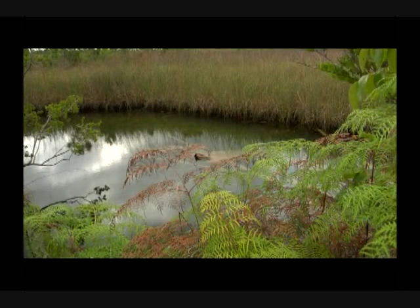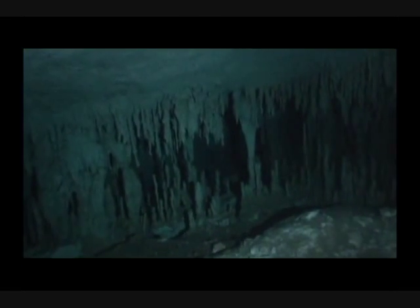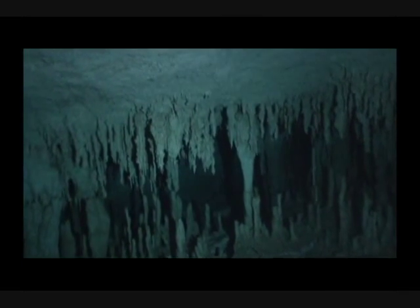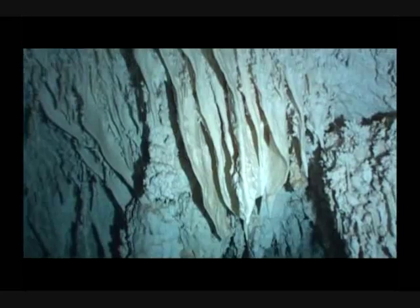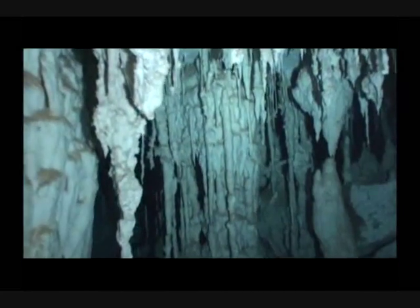Beneath the surface of the water, quiet ponds often open into extensive cave systems carved from limestone bedrock by groundwater. During the ice ages, sea levels were hundreds of feet lower than they are today. Rain water trickled through the labyrinth of passages creating delicate calcite formations, which grew into stalactites and stalagmites.